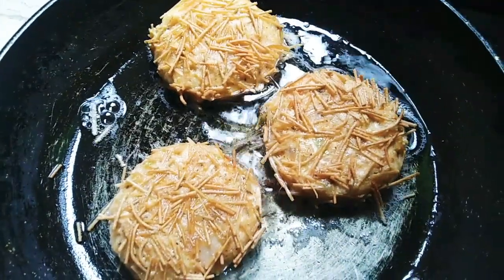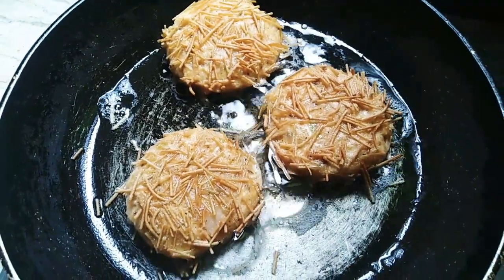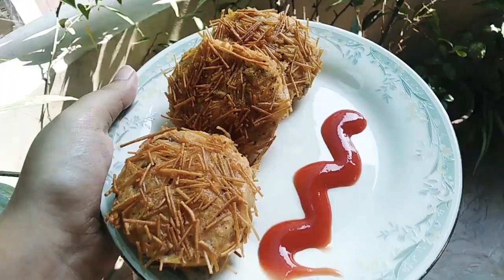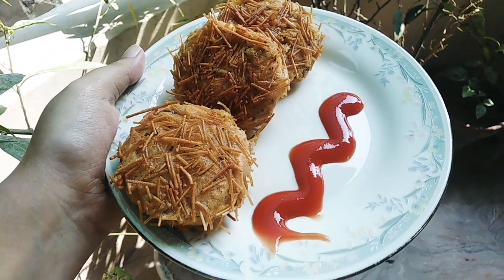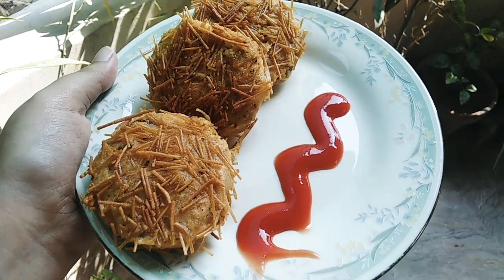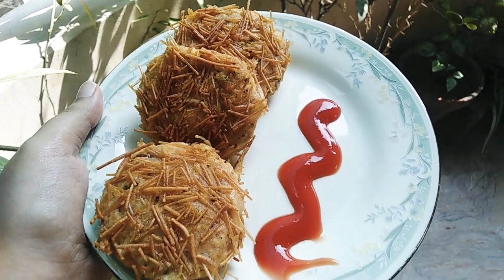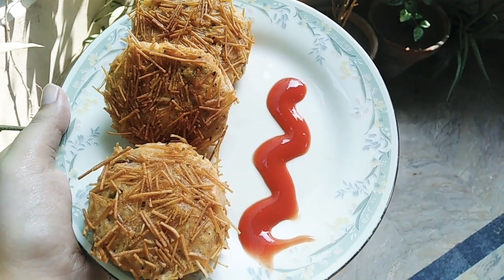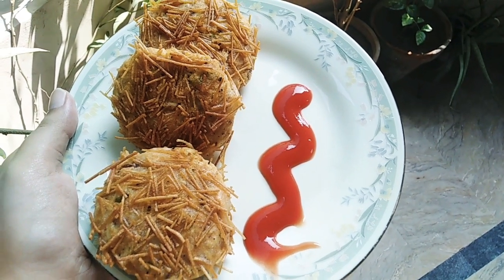You can also call these nest kebab or Russian kebab. I hope you like this video. Inshallah, until Friday this series will give you many ideas for evening snacks. Hope you enjoyed my video, thank you for watching.